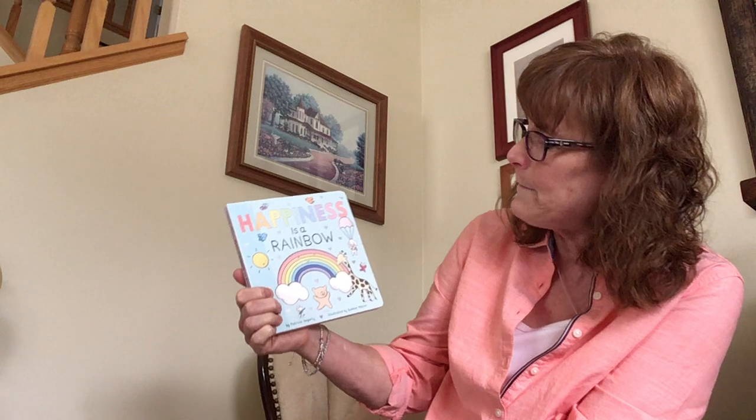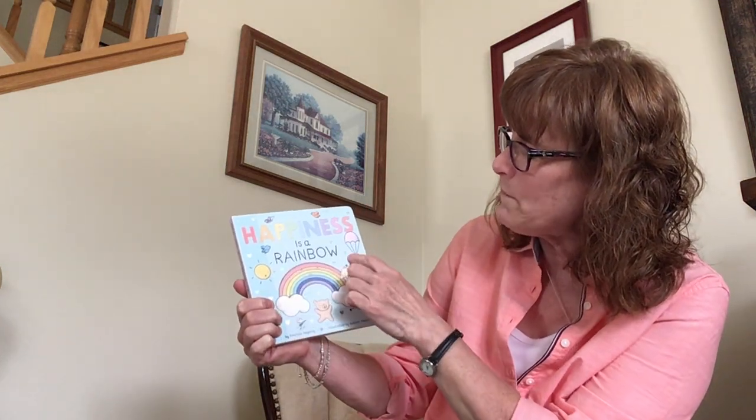Good morning, boys and girls. It's Miss Beth and today is Storytime Day. This is a day that I love because I get to share great stories with you. Today's great story is called Happiness is a Rainbow.